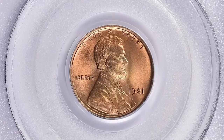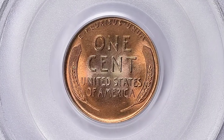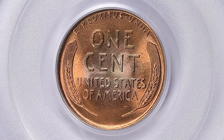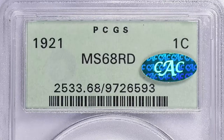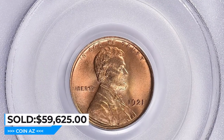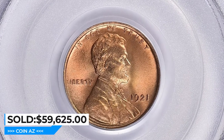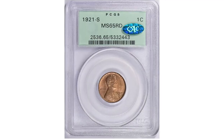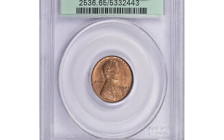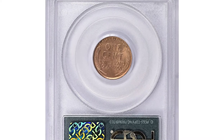Because of their rarity, Lincoln cent collectors are willing to pay a premium for MS68 graded 1921 Lincoln cents. In recent years, these coins have been known to sell for tens of thousands of dollars at auctions. This one ended up selling for $59,625 with buyer's fee at Great Collections Auction. Here is the highly elusive San Francisco issue — the 1921-S Lincoln cent in MS65 Red condition.